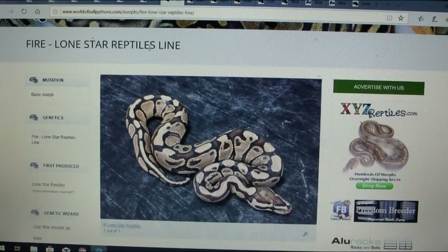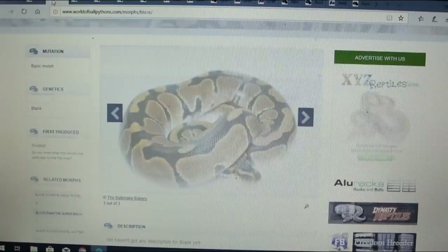Here's another one that I think is interesting — this is actually a fire. The fire is pretty common, but this is the Lone Star Reptiles line. Usually you get a fire and don't know which line it comes from, and typically the fire isn't really differentiated by line. It'll be interesting to see if bred with other combos it performs differently than your typical fire.